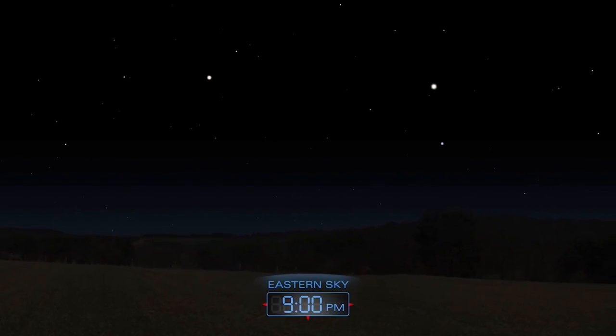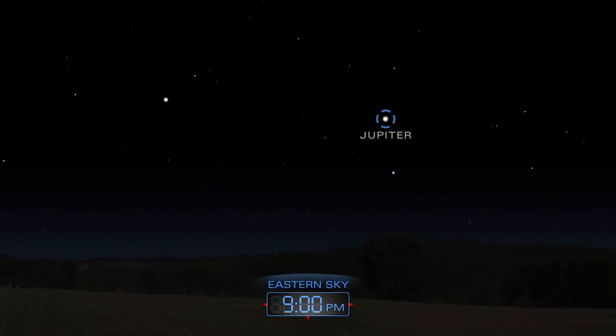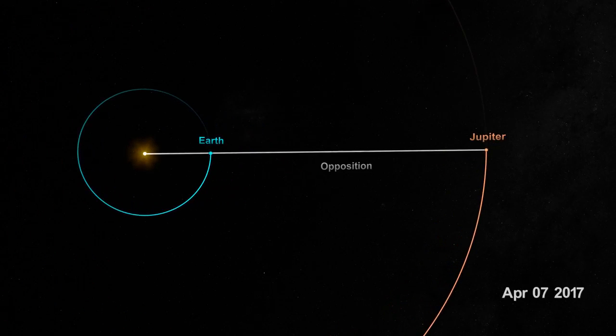If your night sky is clear this weekend, try taking a look at Jupiter, our solar system's largest planet. Jupiter is in opposition on April 7th, meaning the planet is directly opposite in the sky from the Sun, and it's relatively close and bright.